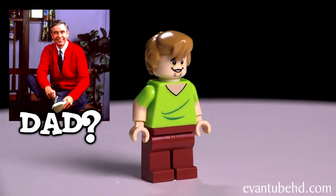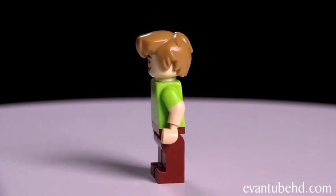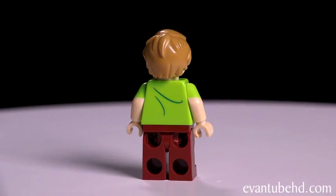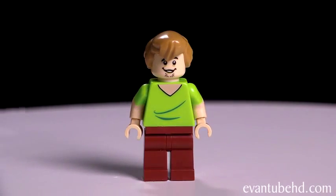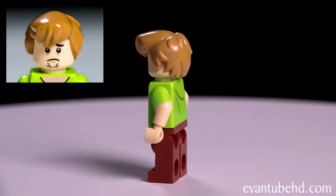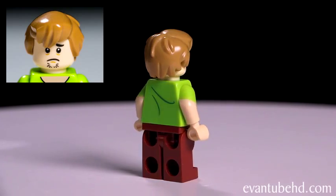Next up we have Shaggy Rogers. I don't think he's related to Mr. Rogers, but he is known as Sammy in some countries. He has some burgundy pants and a green V-neck t-shirt — it has some lines in it to show that it's kind of loose and baggy. His arms are two colors. He's got a new light brown hair piece. He's got two faces; they both have little whiskers on the chin — one face is happy and the other face is sad.